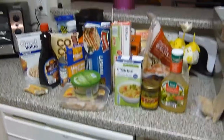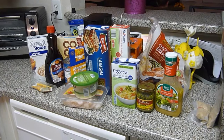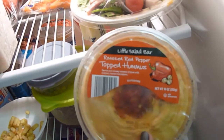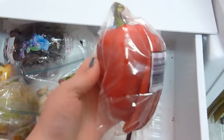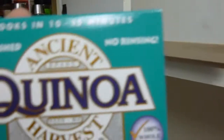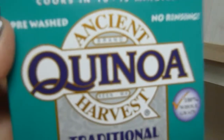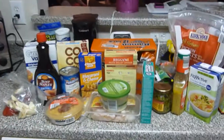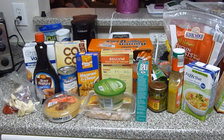I have parmesan cheese and turkey deli meats. This was a bad idea. Why did I think, hey, let's get all the food you have and put it on the counter? Little salad bar. Roasted red pepper topped hummus. These peppers are questionable at best. Ancient harvest quinoa — oh, I never noticed this before. They tell you how to pronounce it, right there it says quinoa. I have garlic cloves.